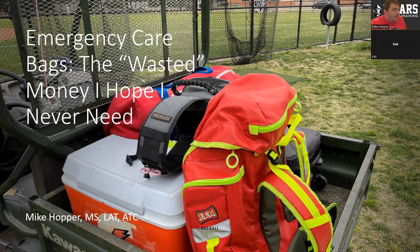Talking about emergency care bags — the title here is 'the wasted money that I hope I never need, and I hope we all never need.'